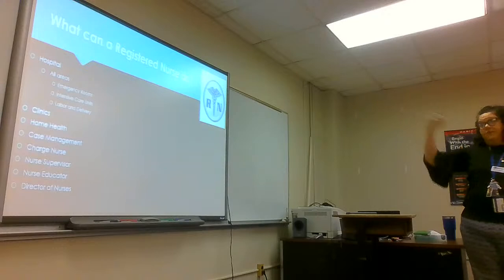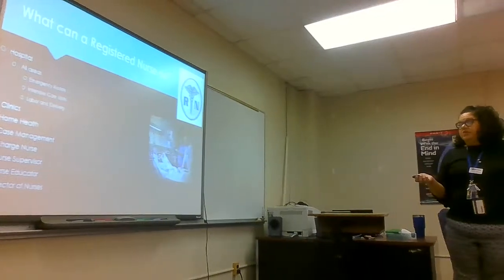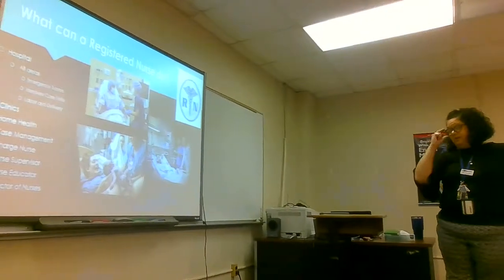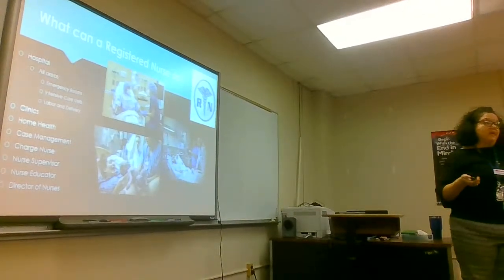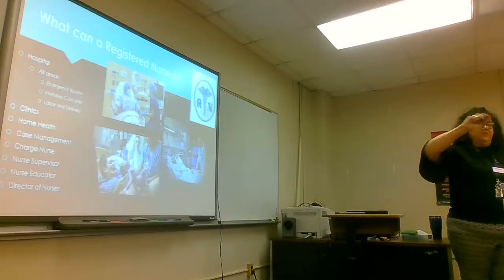With an RN, you can go into pretty much all areas: emergency room, intensive care, labor and delivery, clinics, home health, case management, charge nurse, nurse supervisor, nurse educator, and director of nursing. There's a lot of things you can get into with an RN — the possibilities are endless.